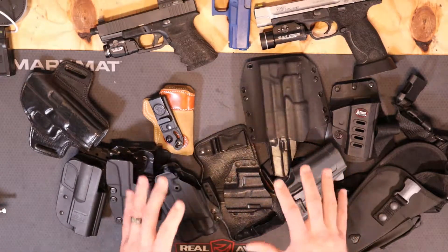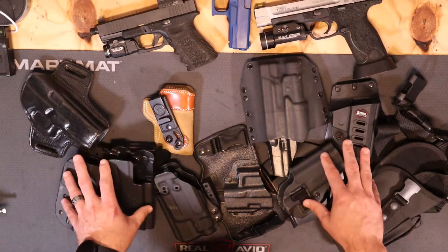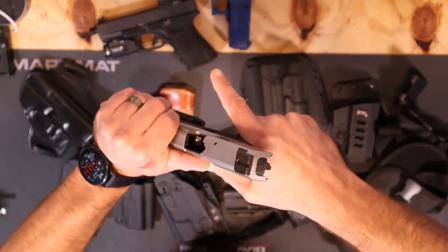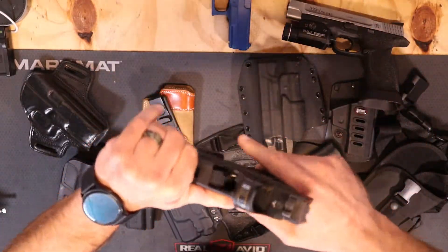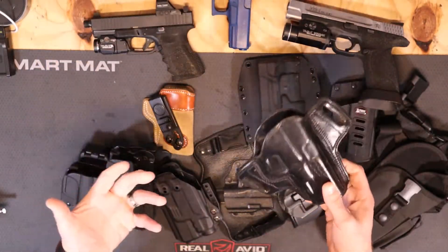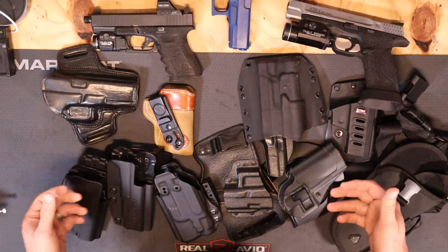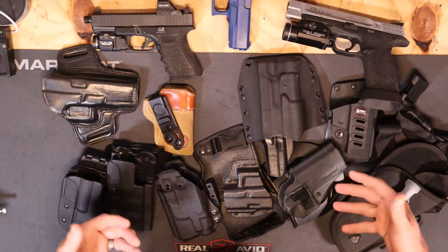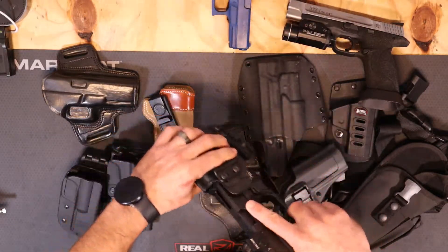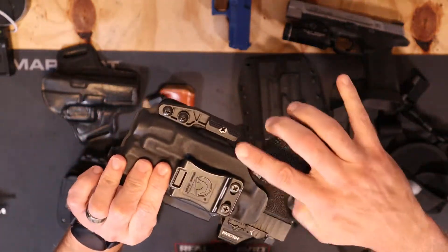I'm going to talk about all these different holsters and show you some examples with firearms. First and foremost, a holster needs to do three things for you. First, it has to cover the trigger guard — so when you have a firearm inside the holster, that trigger guard needs to be covered.